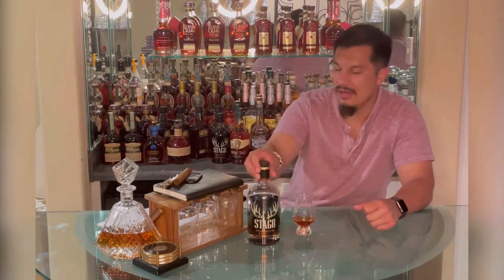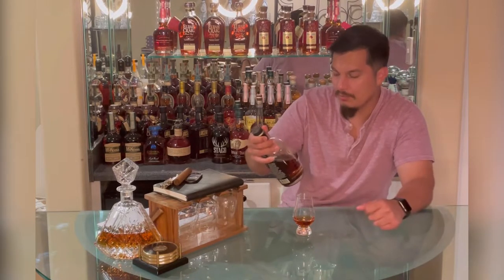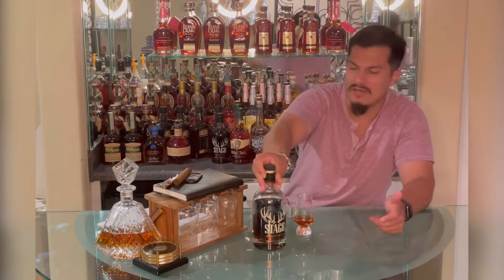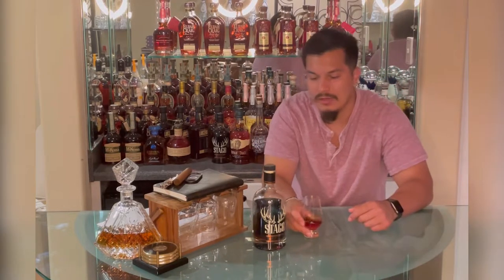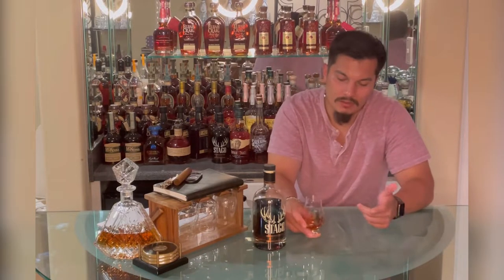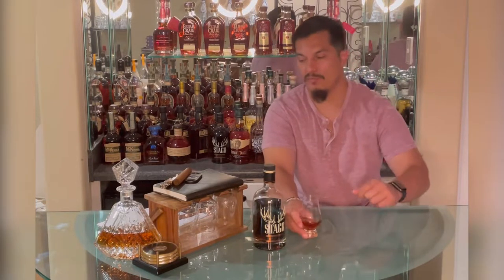Batch 17 comes in at like 64%, so 128.7 proof. Kind of lower — I shouldn't say kind of lower, just not as high as some of the most recent ones. Some of them have been around 130 or so, but it doesn't really matter. It's still really, really great, high quality, high proof bourbon.